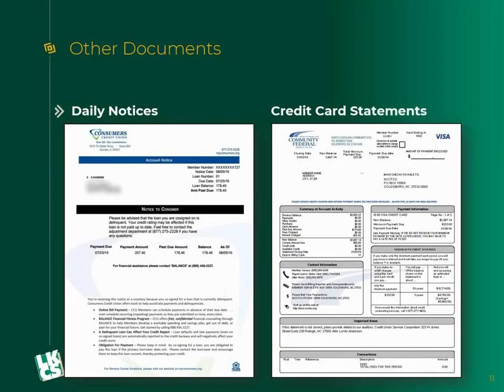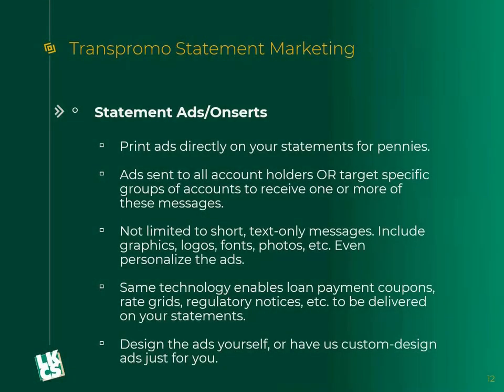We can do any other type of document as well. When we're talking about reformatting, it's not just statements. We could do any type of daily notice, credit card statement, mortgage statement, or a different statement file that you might have to produce. Anything and everything you can think of, we can handle and process and make it look better. So if there's anything outside of statements, we can discuss those things as well.